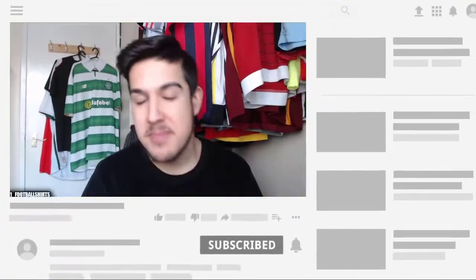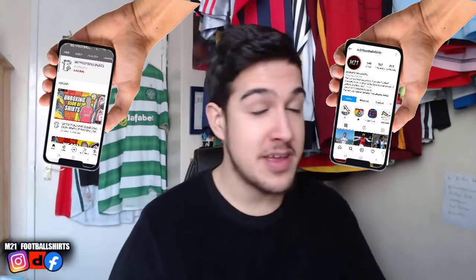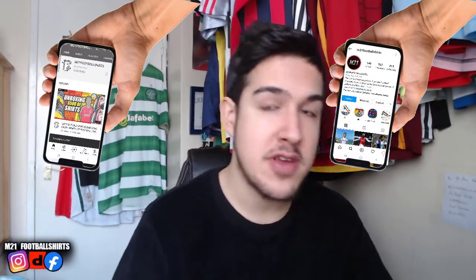Hey guys, welcome back to another episode on the M21 Football Shirts YouTube channel. Make sure to smash that like button, subscribe, put notifications on, go check out TikTok and our website. Valentine's Day is very soon, so make sure to go check out our website. We've got some beauties coming into stock.